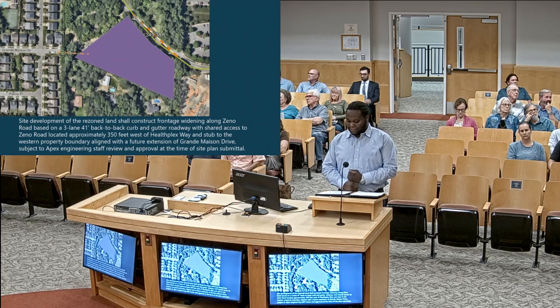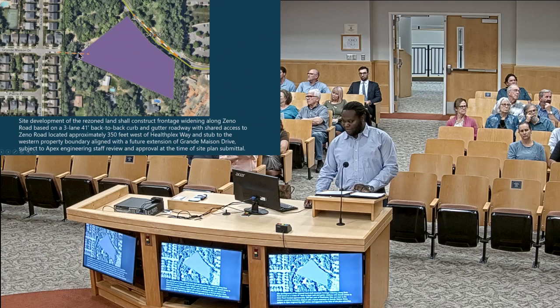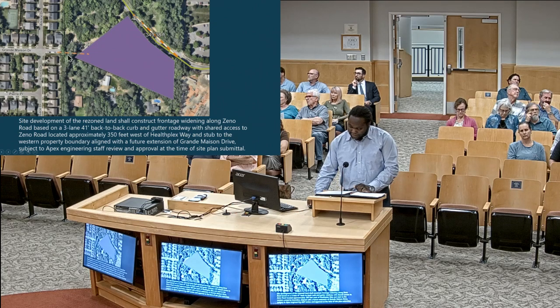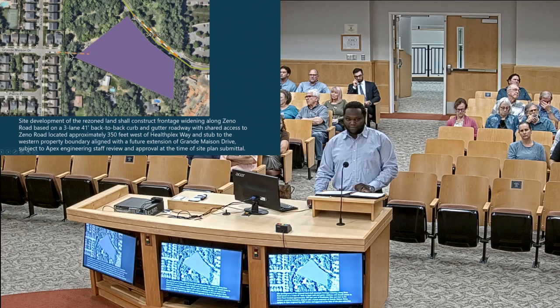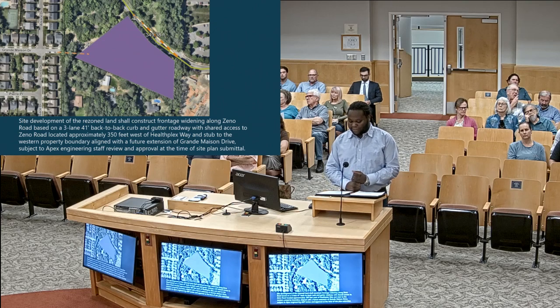The third part of this condition is offering a stub street to the western property boundary in alignment with the future extension of Grand Mason Drive, which would be generally this area here. They're offering to provide a stub that would allow this to connect should these two intervening parcels develop at any point. All of those improvements would be subject to the Town of Apex Transportation Infrastructure and Development Review and Approval.